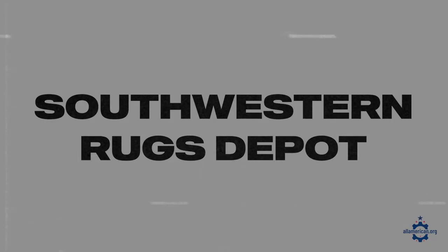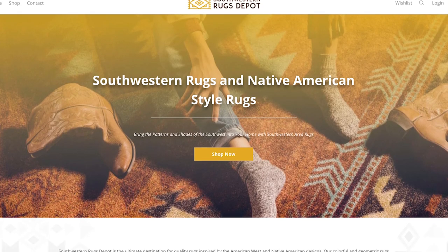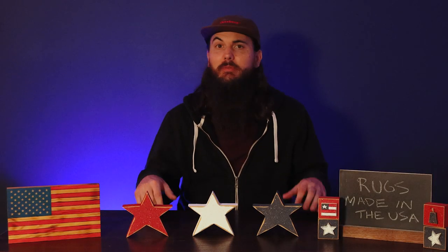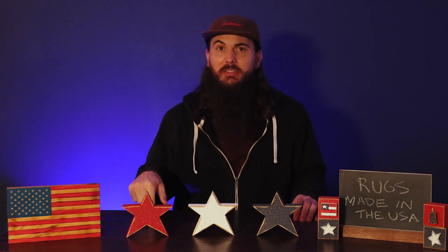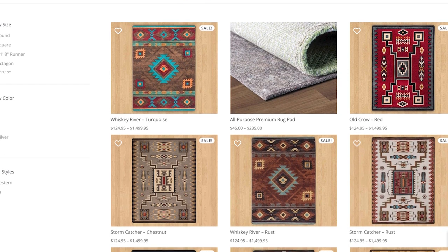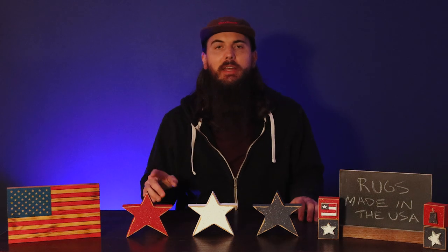Next up is Southwestern Rugs Depot. They're based out of Dalton, Georgia and I've mentioned them a few times on the channel before. You may have seen my videos on the All-American home office and the All-American guest bedroom — I have Southwestern Rugs Depot rugs in both rooms. They have a ton of really awesome Southwestern-inspired designs, come in a lot of different sizes and varieties, so definitely check out their online store for their entire inventory to see if there's something you like.